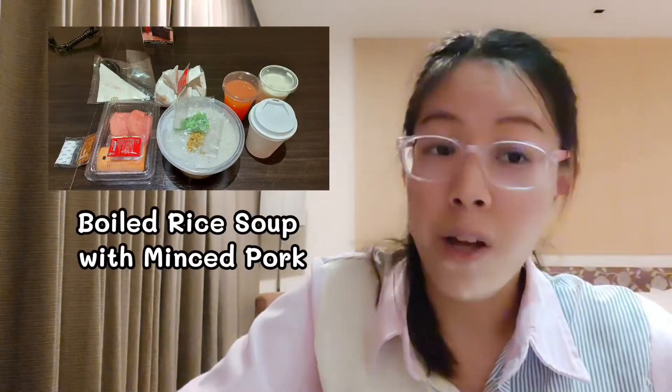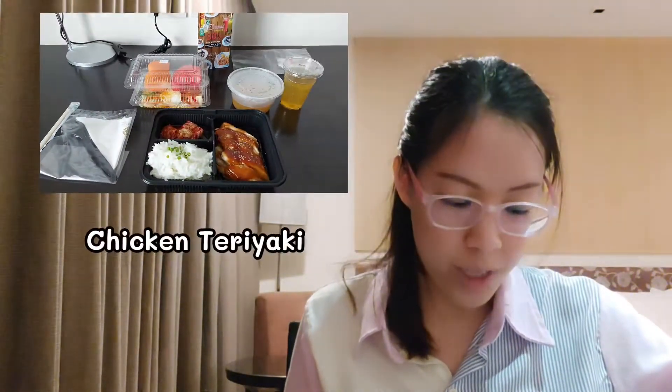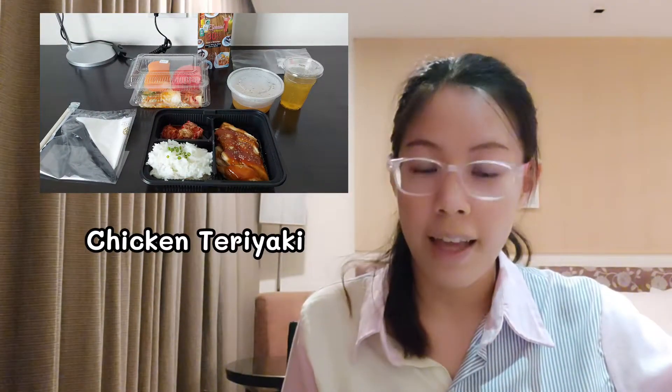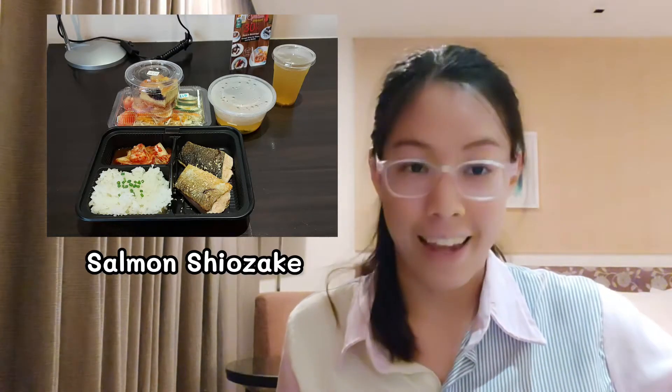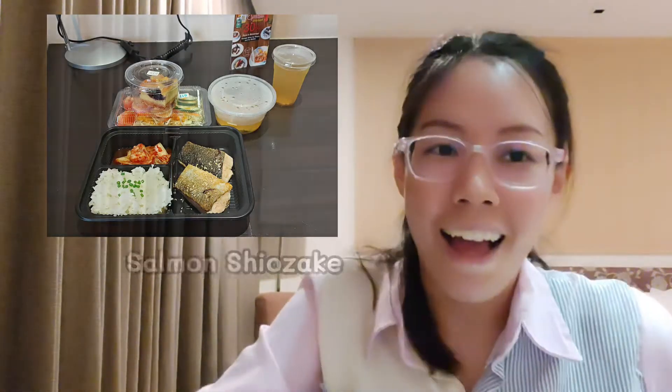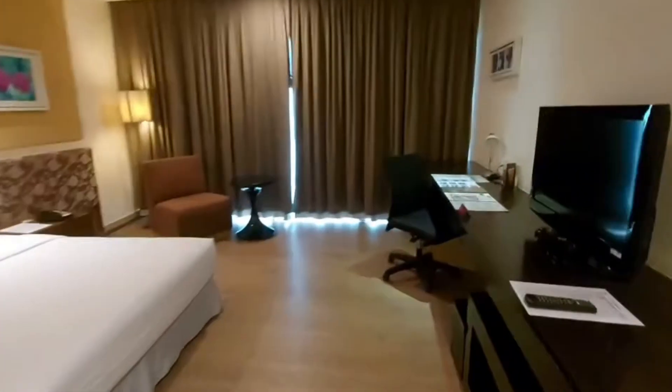For breakfast I chose the boiled rice soup with minced pork. For lunch I chose the Japanese set, which is chicken teriyaki. For dinner I chose the Japanese set again, which is salmon — sake. Everything I had at this hotel I enjoyed; they were delicious.